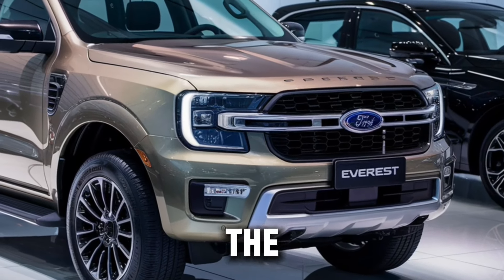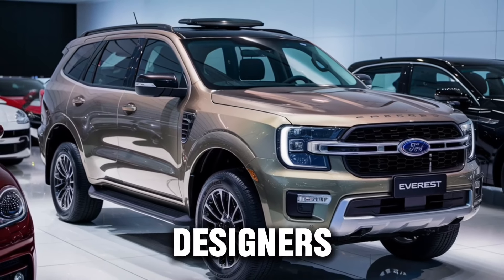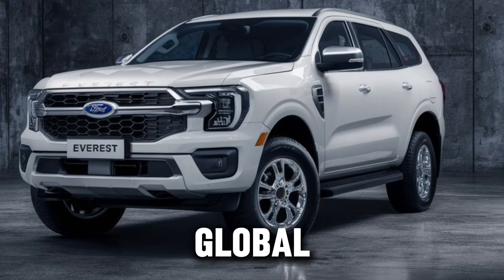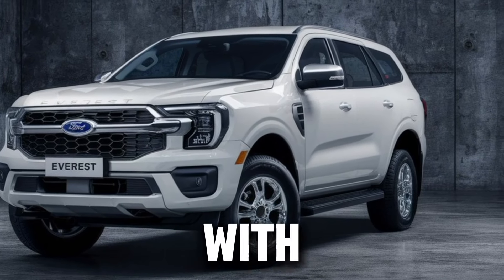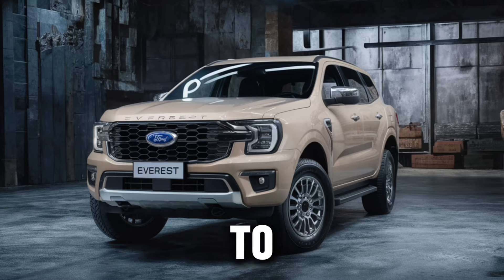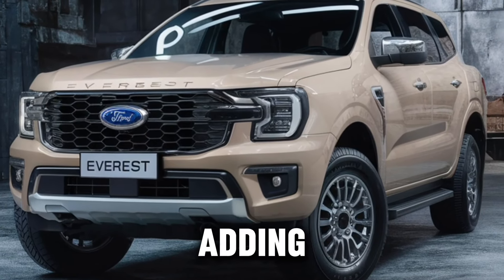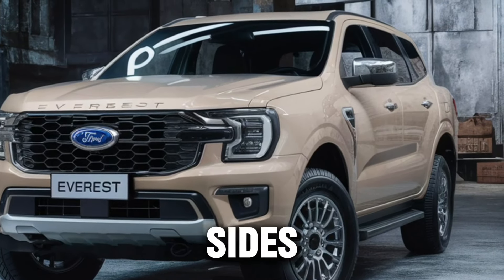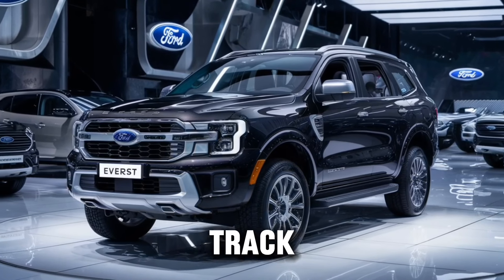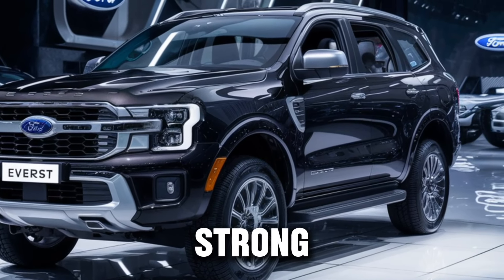Now, let's talk design. The Everest's wider track and longer wheelbase have enabled designers to create a more progressive, muscular appearance. Ford's global design DNA shines through with the C-clamp headlamps and strong horizontal upper grille bar. The rear end mixes horizontal and vertical elements, adding to the stable appearance. On the sides, a strong shoulder line runs from front to back, while the wider track results in a dramatic swell over the wheels, enhancing the strong and modern look.